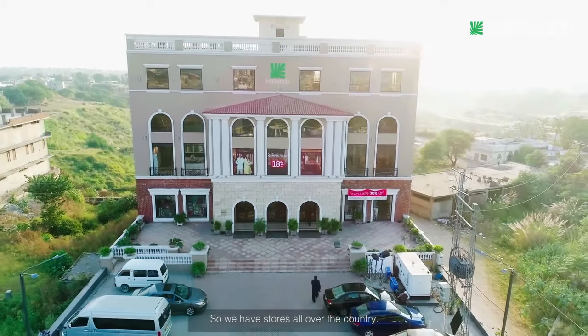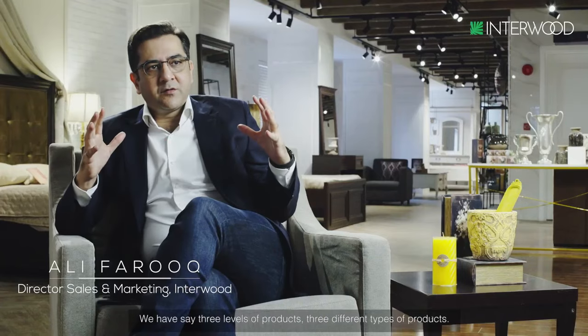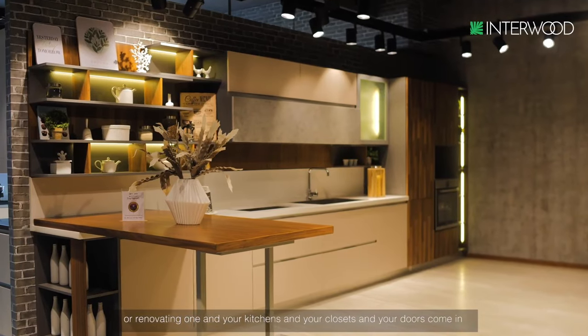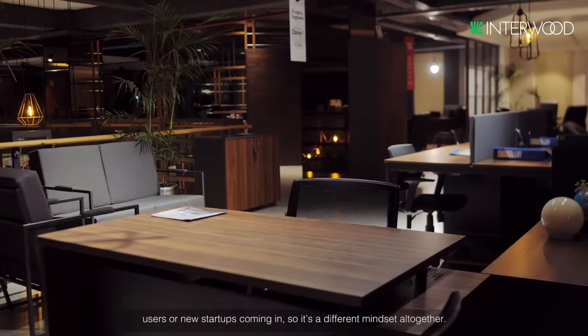We have stores all over the country, covering the major cities. We're doing fairly big stores, about 30,000 to 40,000 square feet. We have three levels of products: one is home furnishing, which is a different experience and a different customer base; then it's more to do with the housing market — making a house or renovating one, with kitchens, closets, and doors; and then obviously the office space, where we have corporates, office users, or new startups coming in.